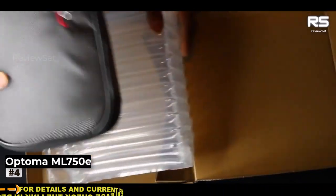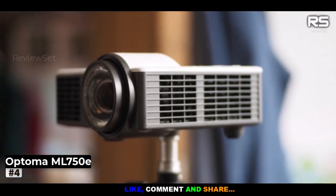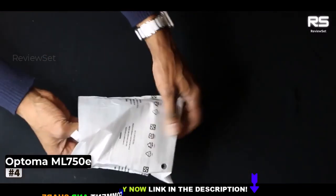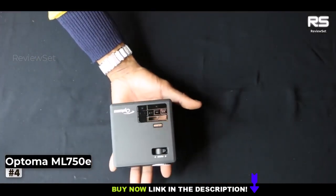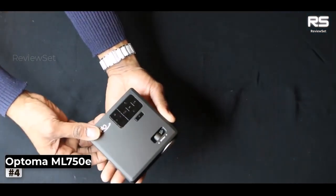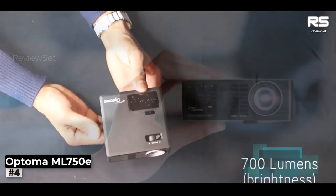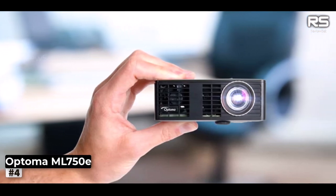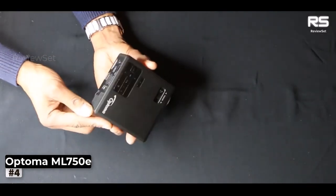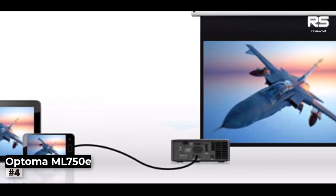Number 4: Optoma ML 750E Portable Projector. The Optoma ML 750E is a projector that seamlessly blends versatility and power into an incredibly compact package. Weighing in at a mere 0.4kg and measuring just 10 x 10 x 3.9cm, it's so small it can rest in the palm of your hand — a true testament to its portability. In terms of brightness, the ML 750E shines with a lamp boasting 700 lumens, allowing for presentations even in moderately lit rooms. Its adaptability extends to outdoor use during evening hours. Beyond its size and impressive picture quality, what truly sets the ML 750E apart is its exceptional array of ports.